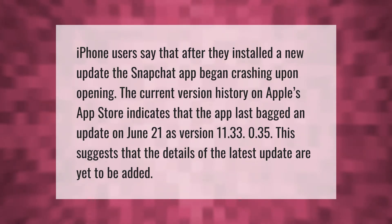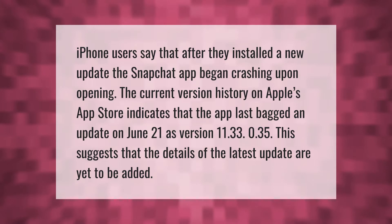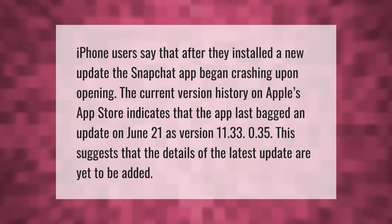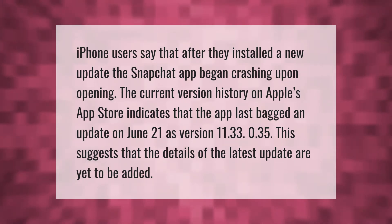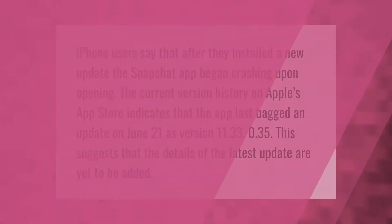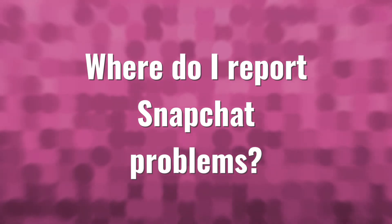iPhone users say that after they installed a new update, the Snapchat app began crashing upon opening. History on Apple's App Store indicates that the app last received an update on June 21st as version 11.33.0.35. This suggests that the details of the latest update are yet to be added.